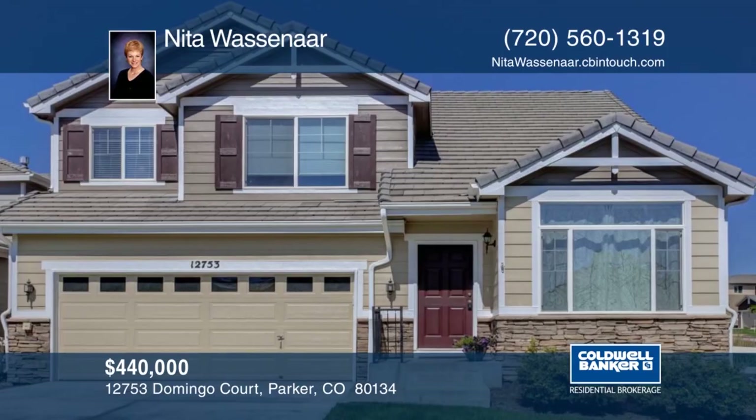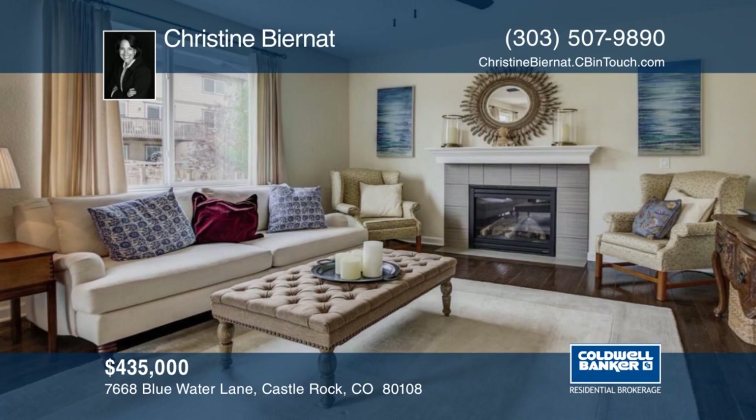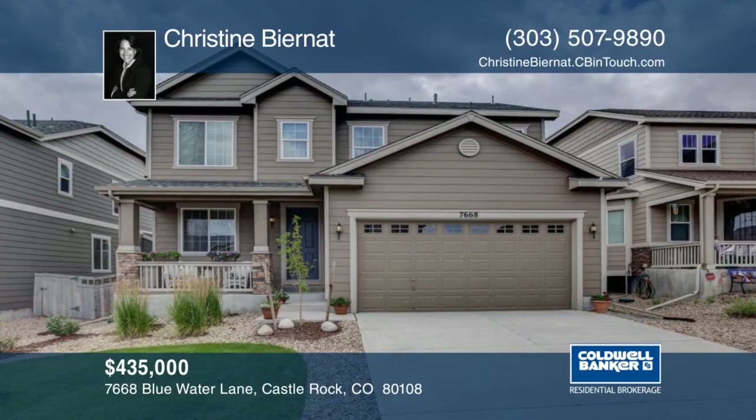You must see this beautiful three-bedroom, three-bath home with an office and a loft. There's plenty of space to spread out and enjoy. Features include hardwood flooring, upgraded cabinetry, stainless appliances, and a full unfinished basement. Outside, there's a beautiful backyard that is sure to please. Find out how to make this home yours with a call to Christine Bernat.